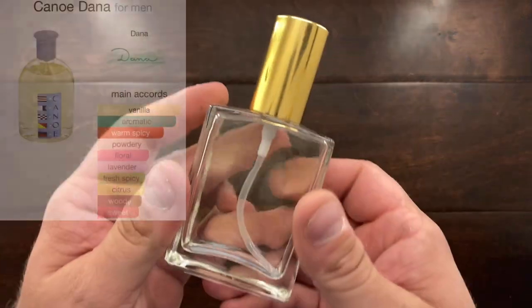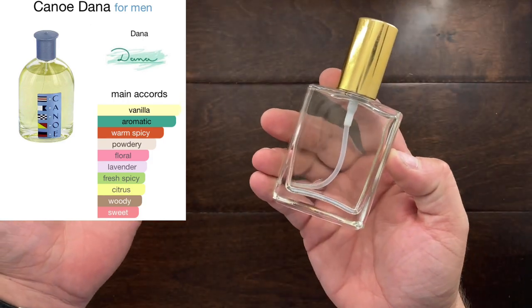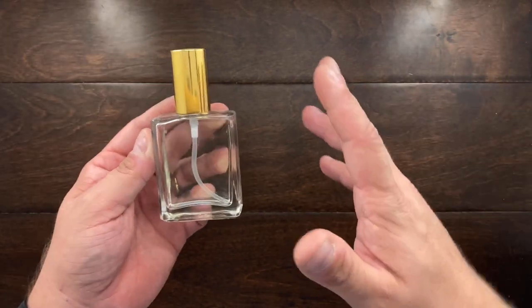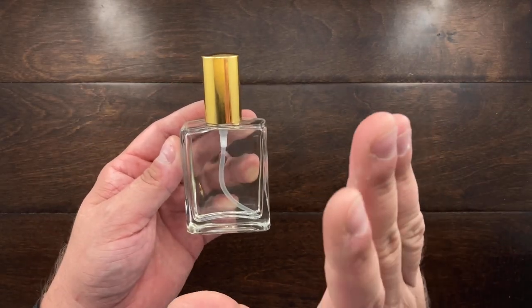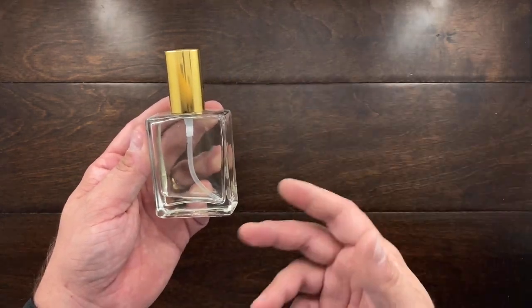Here is Canoe. I've decanted it because the original bottle came in splash form. Canoe is very fresh and light — you'd even call it a barbershop scent, but it's very powdery. This is fantastic for the summer because it's not heavy, it's airy, and it's not going to overwhelm you.